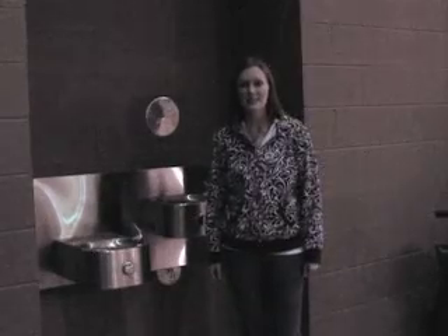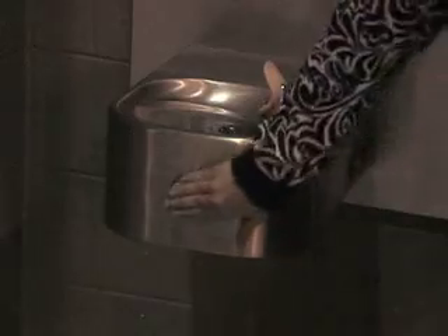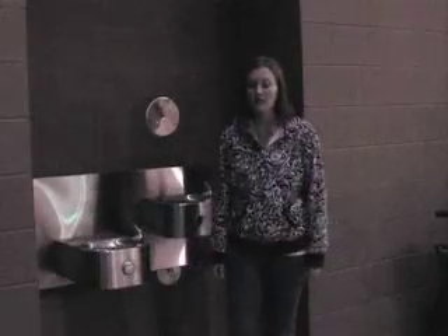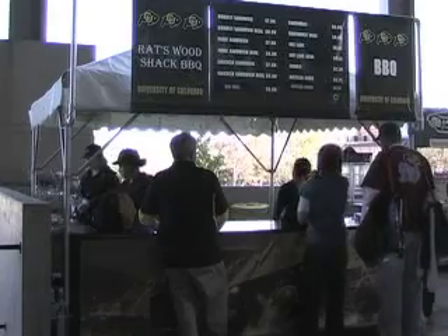It seems kind of ridiculous that you have a football game with 50,000 people and the water fountains don't work. I'm standing here at gate 12 at the north end of Folsom Field, but neither one of these water fountains works. To get the next free source of water, the nearest water fountain is seven gates that way — the length of the stadium — and you pass 22 concession stands.